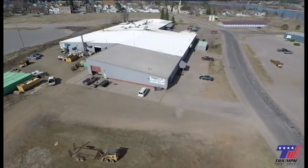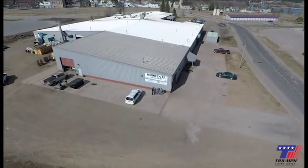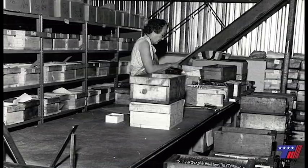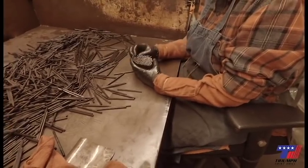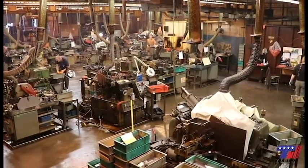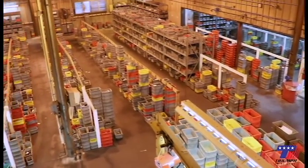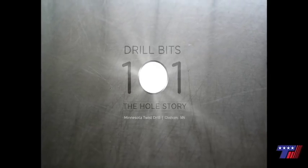Located in Chisholm, Minnesota, Minnesota Twist Drill has been a manufacturer of quality twist drills for over 40 years. The company has 80 plus employees that work three shifts five days a week. Manufacturing is done using the cell concept, with 18 cells and a maximum capacity per cell per day average of 10,000 drills. Plant size is 66,000 square feet.